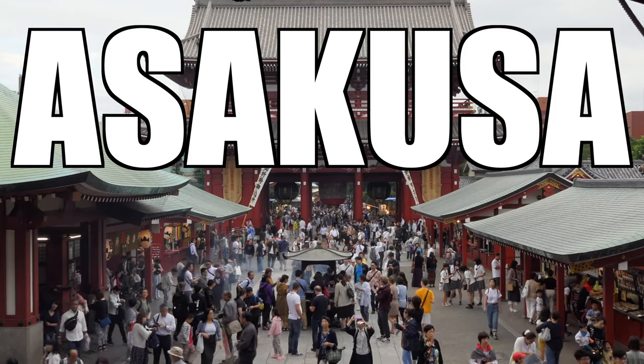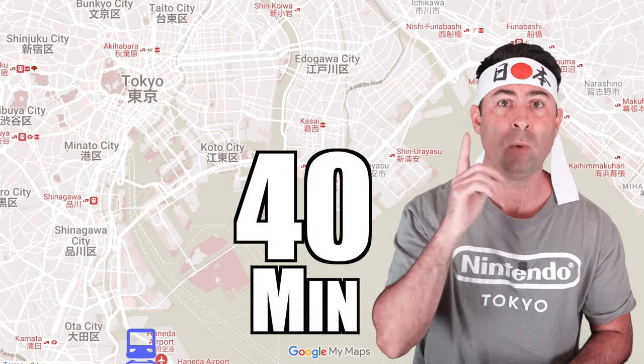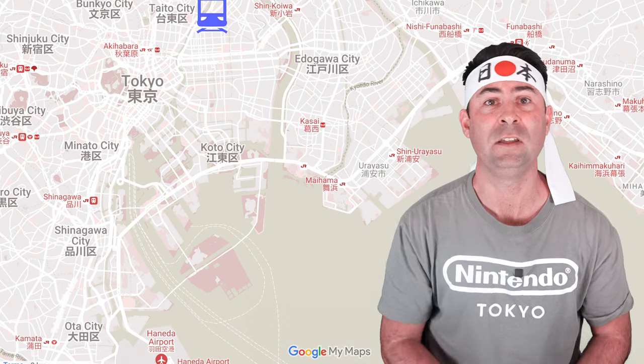Getting to Asakusa from Haneda Airport is super easy, and the best way is via a direct train using the KQ Airport line. The one-way trip takes around 40 minutes, but can be even quicker if you get a limited express train. Trains run roughly every 10 minutes, so it certainly is convenient. The monorail can also be used to get to Asakusa, but it's certainly less convenient as you will need to change and potentially walk or make multiple changes, which is why I do not recommend the monorail for access to Asakusa from Haneda Airport.